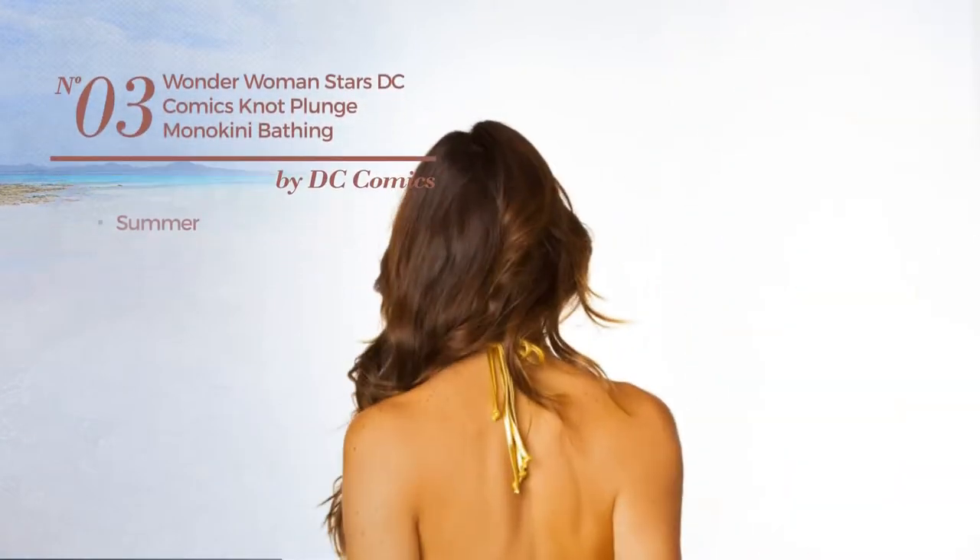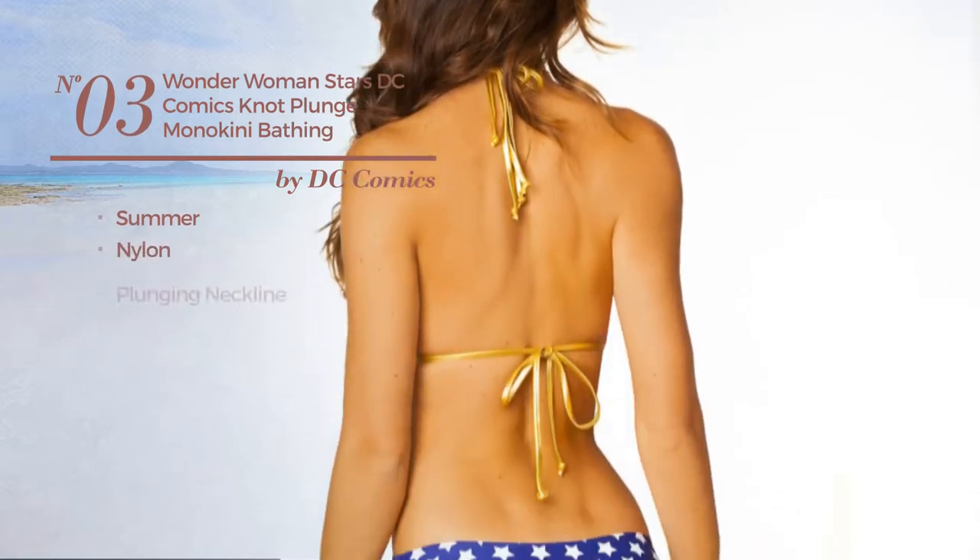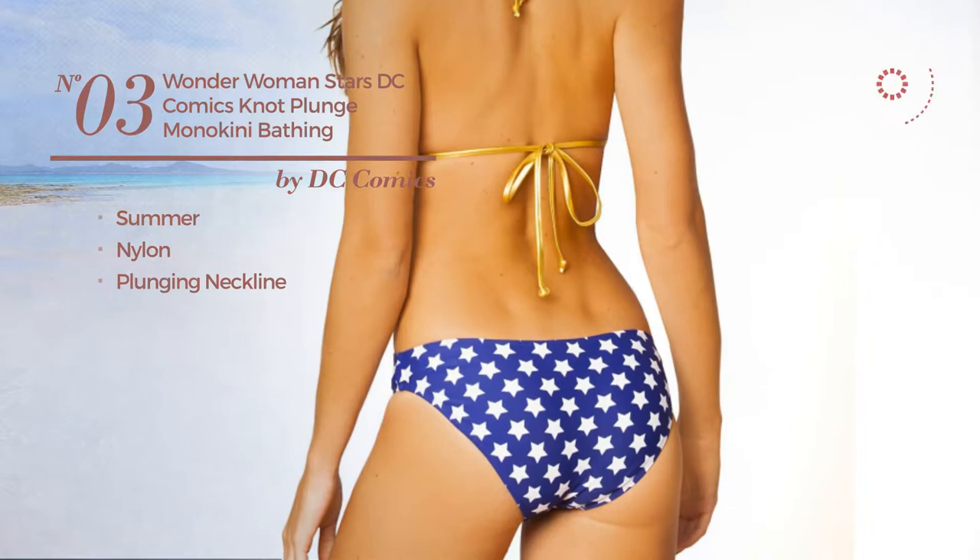Number three: a summer suit crafted from nylon, with a plunging neckline. Available uniquely in this color.